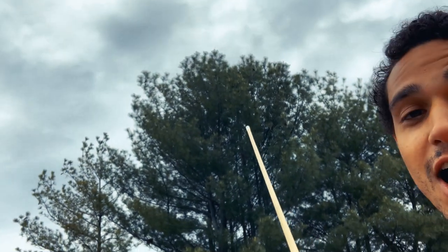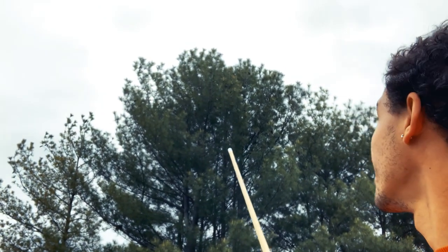I just got the drone caught in a tree, dude. This is my first time. The drone is up in this tree right here.